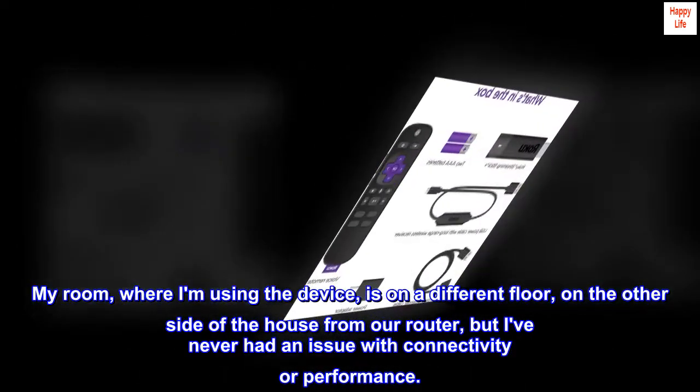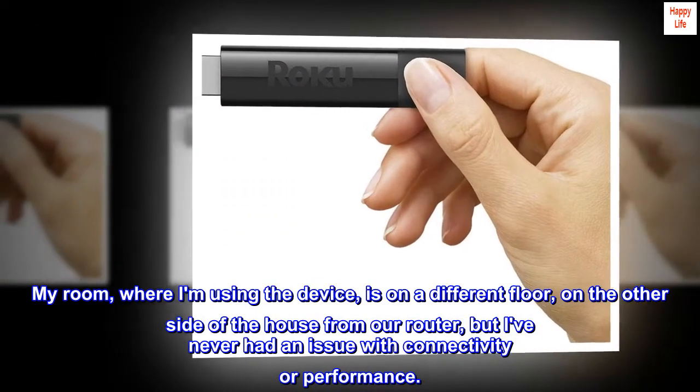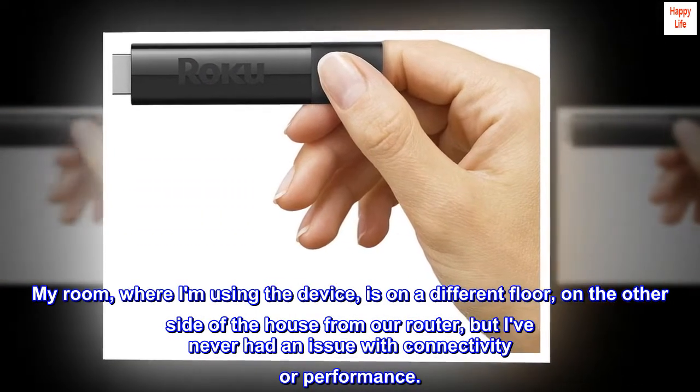My room, where I am using the device, is on a different floor on the other side of the house from our router, but I've never had an issue with connectivity or performance.